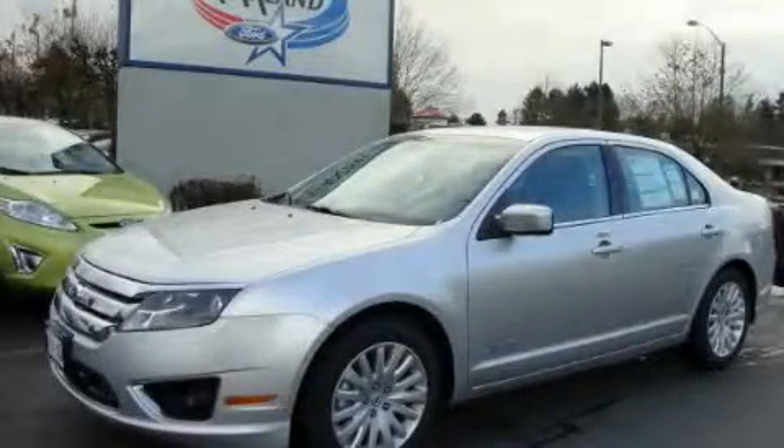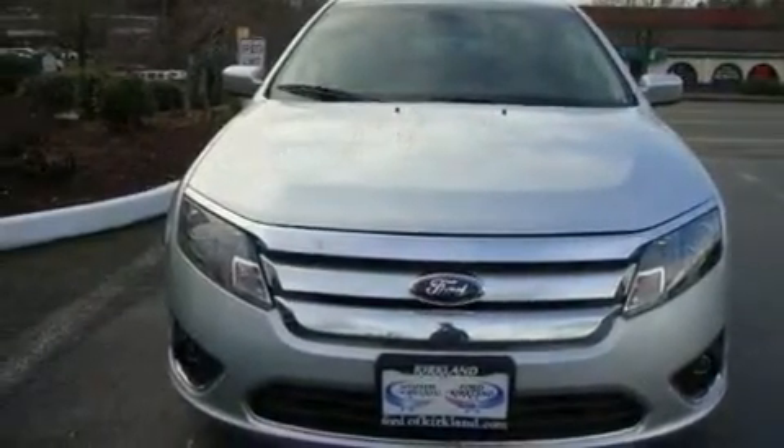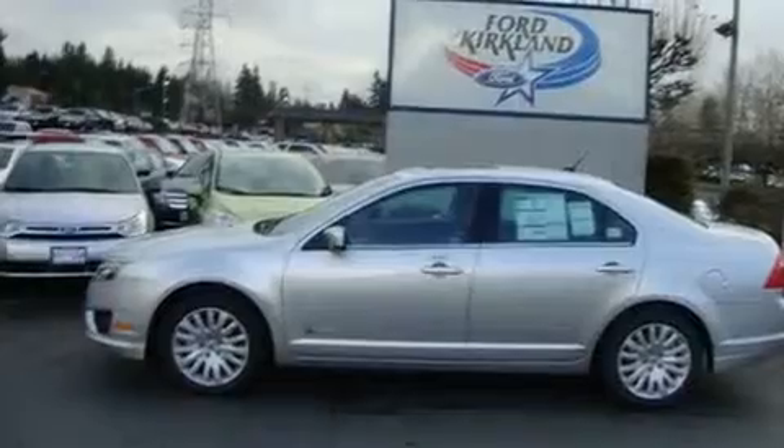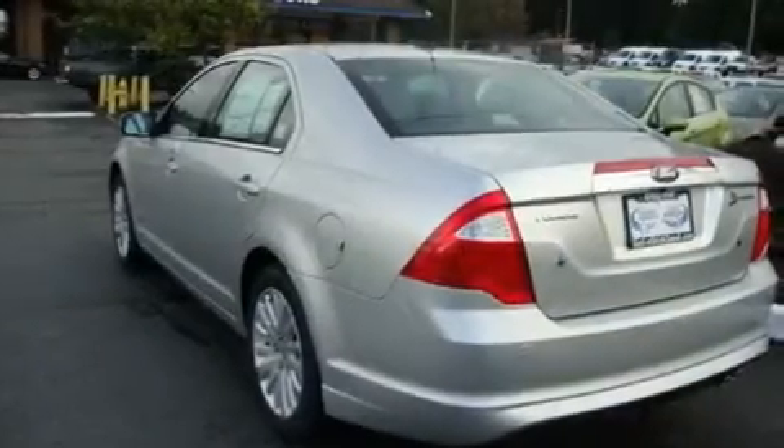This is a brand new 2011 Ford Fusion. Its top features include a sunroof, heated seats, cruise control, a portable music device ready stereo system so you can take your music with you, a leather wrapped steering wheel, and alloy wheels.